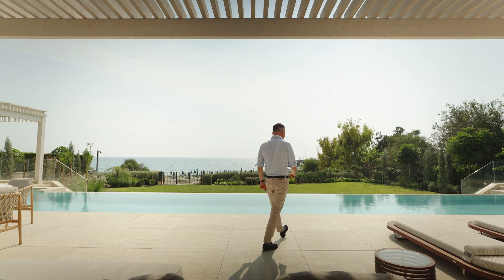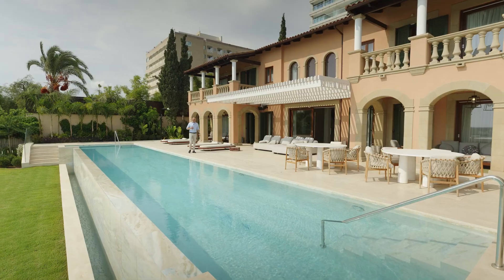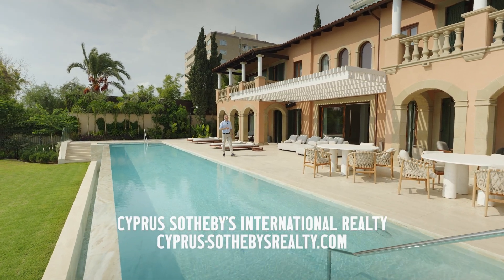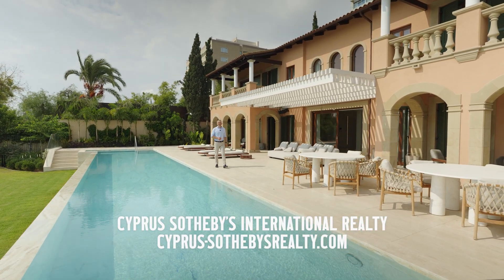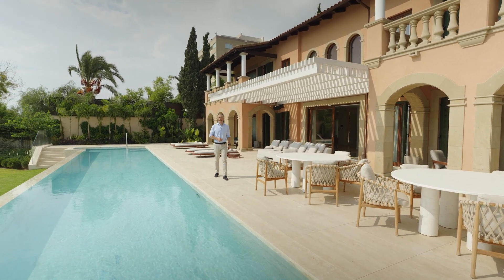The villa has stunning sea views and you can walk straight from home to the beach. I am Sundar, and together with my colleagues from Sotheby's International Realty, I recommend you the best places to live and invest in real estate in Cyprus.